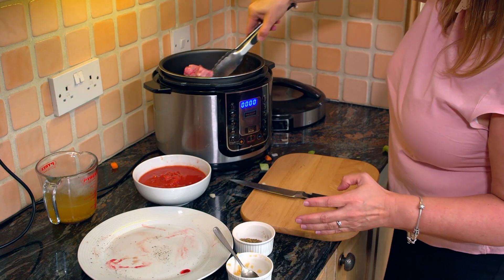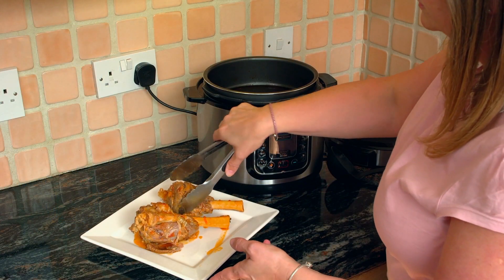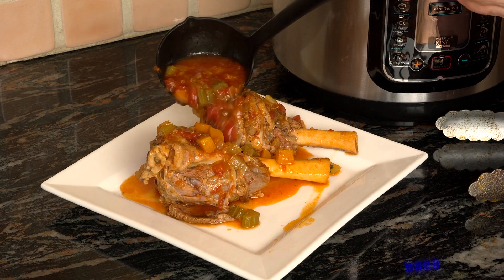Pressure King Pro is great. I work full-time and I have three children, so using the Pressure King Pro, it's efficient. Everything's done quicker on an evening. It's very healthy for them. Our family love the Pressure King Pro.